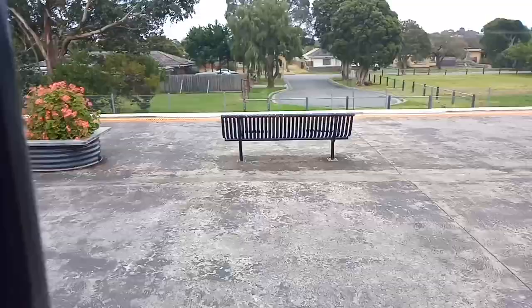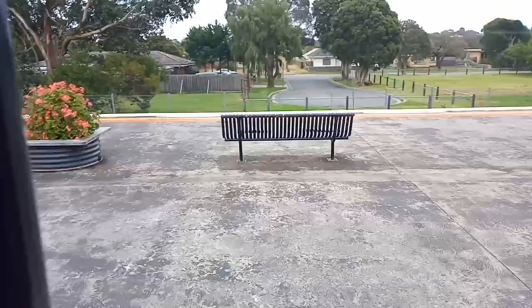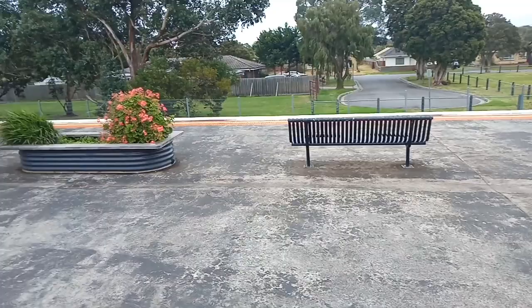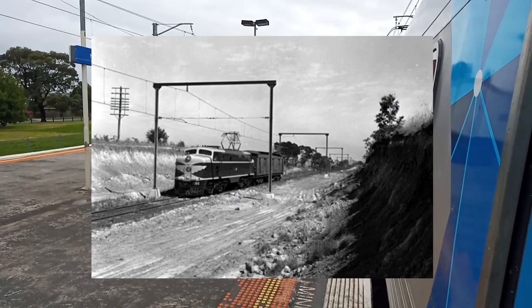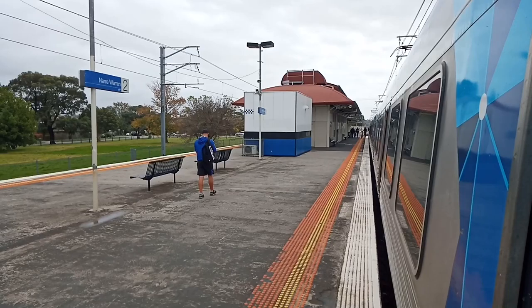Narre Warren Station opened on the 10th of March 1882, and has 733,000 passengers annually. The station was originally west of Webb Street, before being relocated east in 1993. The railway bridge east of the station was completed in 2004, and I think Berwick is the next stop.